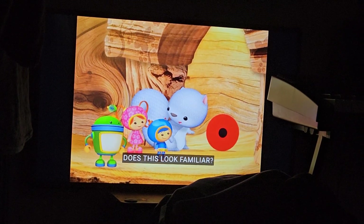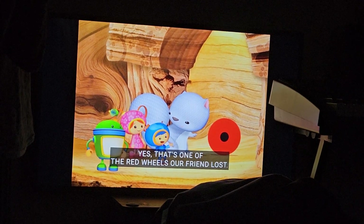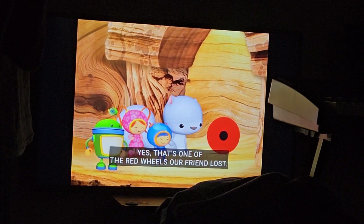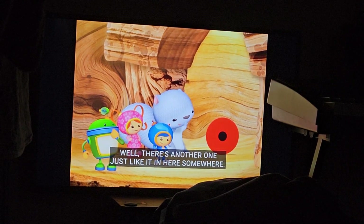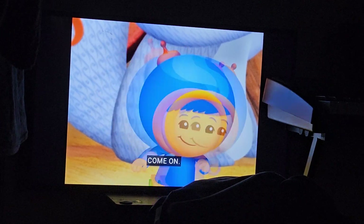Does this look familiar? Yes, that's one of the red wheels our friend lost. Well, there's another one just like it in here somewhere. We can find it! Come on!